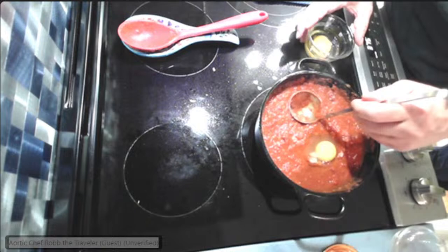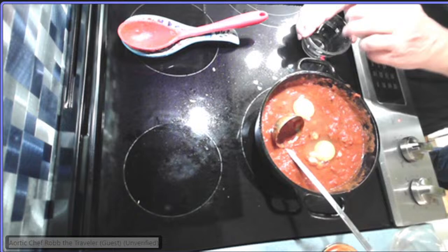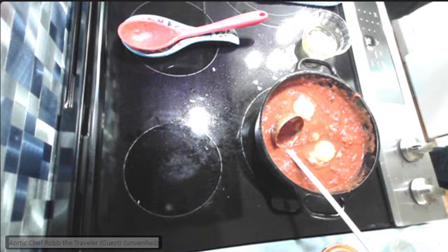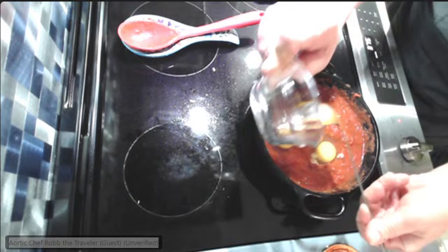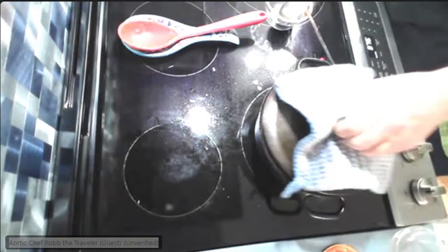There's egg number two, and we go with number three on this side. We're going to cover it back up. I'll turn off the heat because this cast iron has so much retained heat — it'll carry right through.